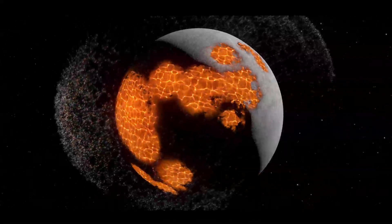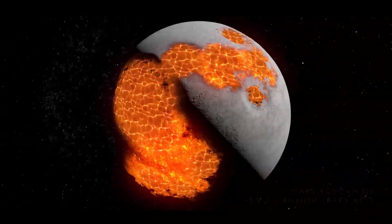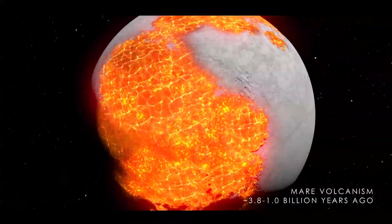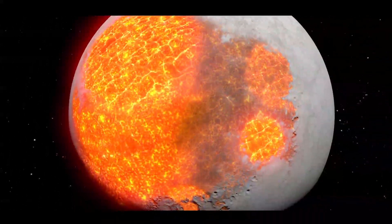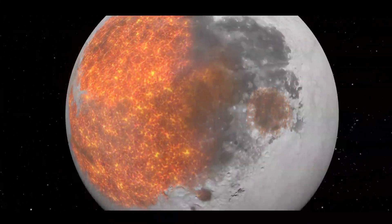Because the Moon had not yet fully cooled on the inside, lava began to seep out through the cracks caused by the impacts. The resulting volcanic activity spread lava throughout the craters, gradually filling them in and cooling. Because of the high iron content of the basalt in the rock, the Maria reflect less light and therefore appear darker than the surrounding highlands of the Moon.